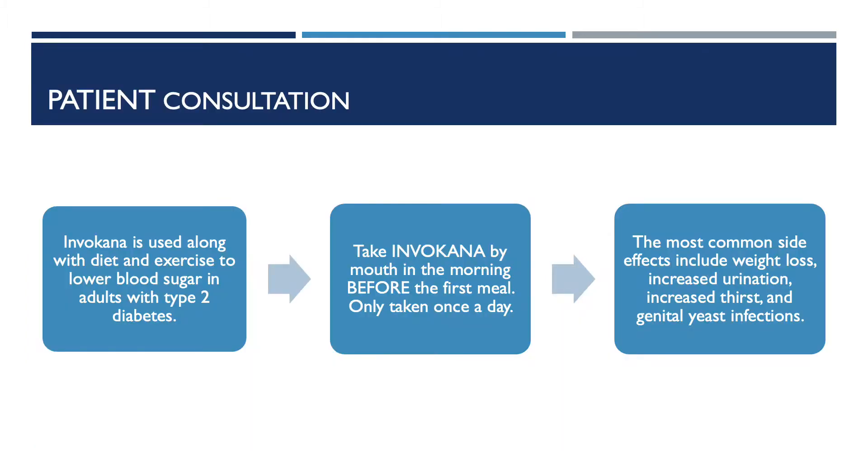First, I will be going over some patient counseling points. Invokana is used along with diet and exercise to lower blood sugars in adults with type 2 diabetes. Take Invokana by mouth in the morning before the first meal. This medication is only taken once a day.